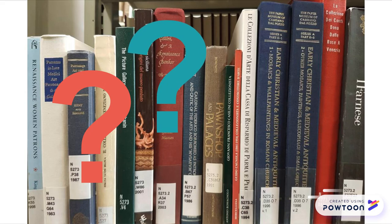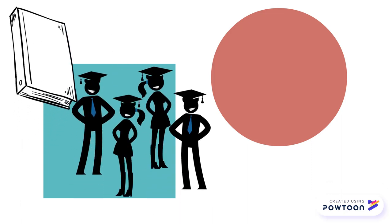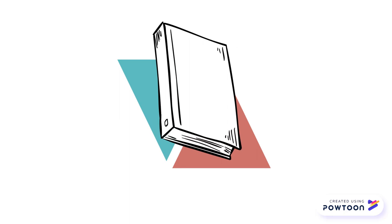Well, don't panic. A scholarly book is written by an expert or experts in the field and is intended for a specialized audience. In essence, it uses discipline-specific methodology, terminology, and theory to discuss and analyze original research.